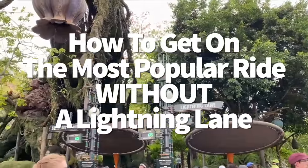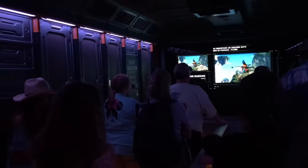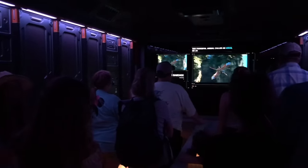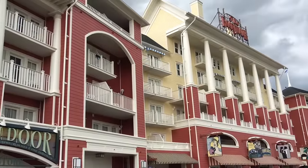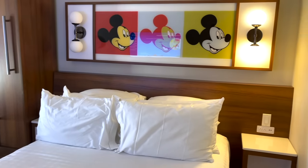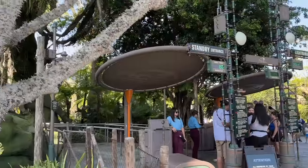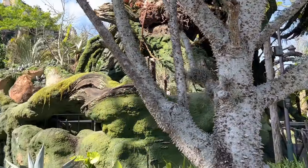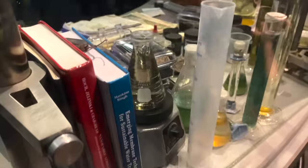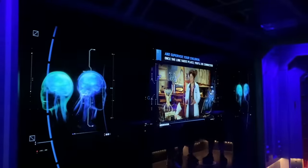How to get on the most popular ride without a Lightning Lane: even though Flight of Passage racks up some of the highest wait times in Disney World, you don't always have to pay for the individual Lightning Lane. Early theme park entry allows Disney Resort guests to enter 30 minutes before official opening — a great way to jump in line before everyone else. The line won't necessarily be a walk-on, but don't be intimidated; it'll move fairly quickly.